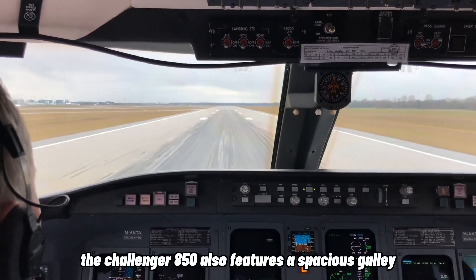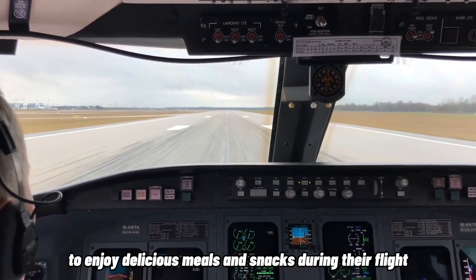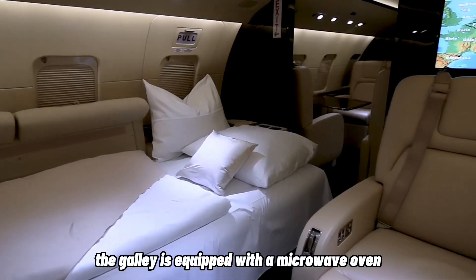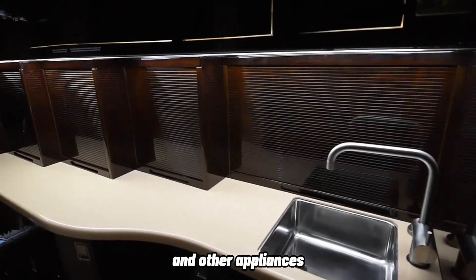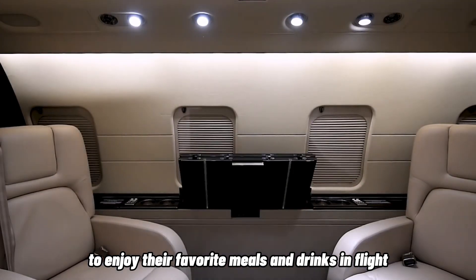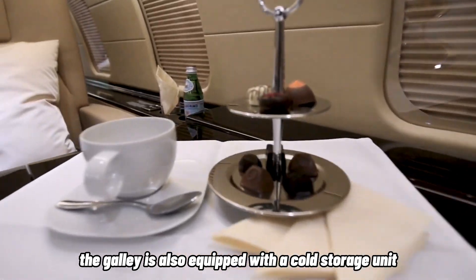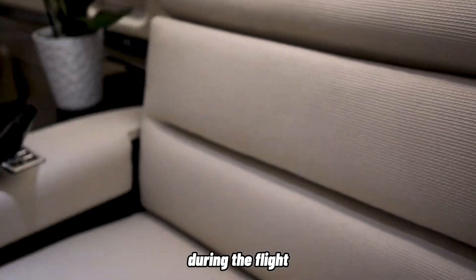The Challenger 850 also features a spacious galley that allows passengers to enjoy delicious meals and snacks during their flight. The galley is equipped with a microwave oven, coffee maker, and other appliances that allow passengers to enjoy their favorite meals and drinks in flight. It is also equipped with a cold storage unit and a trash compactor to ensure the aircraft stays clean and organized.